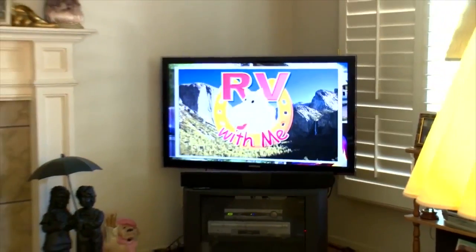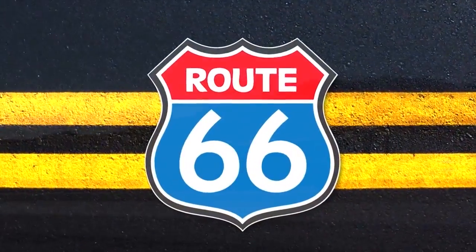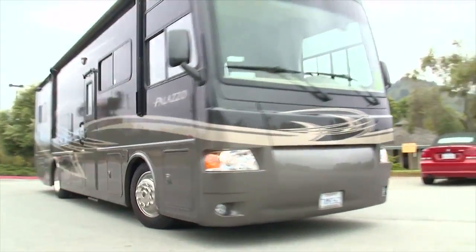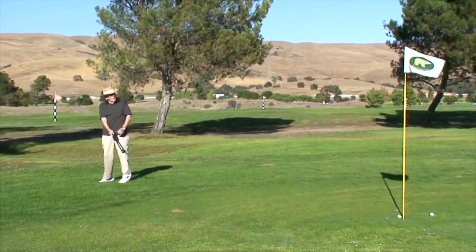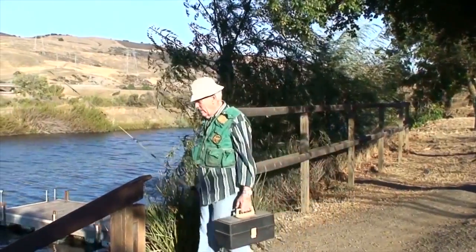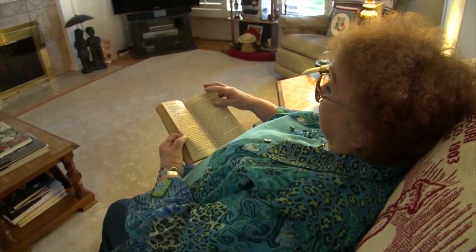A few days ago we were watching RV with Me and started thinking an RV might get us back on the road again. I'm looking for an RV that is easy to drive, has room for my golf clubs so we can stop at courses along the way, and my fishing equipment because I enjoy fishing. I'm looking for an RV that has all the comforts of home. I enjoy cooking for my family and friends, and I also like to catch up on my reading and my crossword puzzles. So Jules, can you help get us back on the road again?